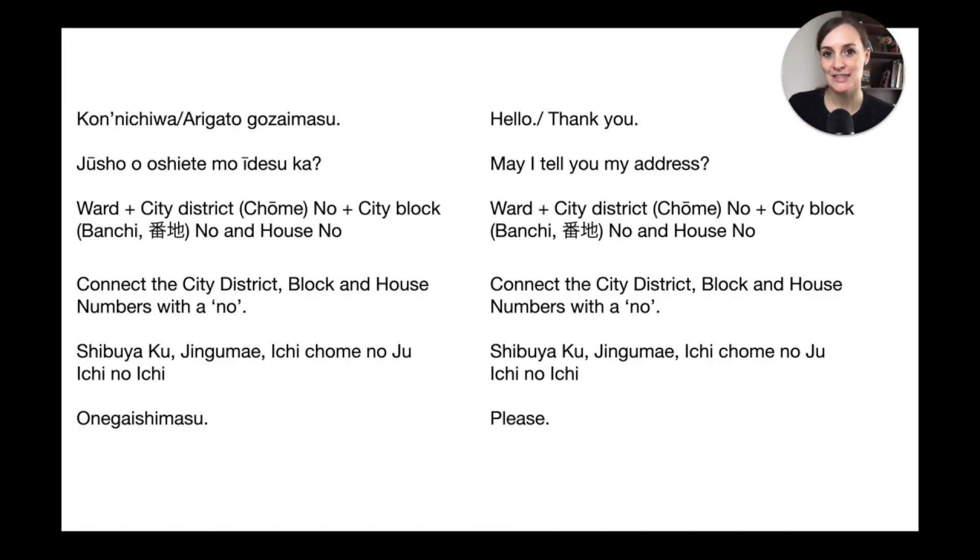Let's look at how you would say your address to someone — for example, getting into a taxi. Usually when you get in you'd say 'konnichiwa, arigatou gozaimasu' just to break the ice, and then maybe indicate you want to tell the driver your address. When saying your address, stick to the Japanese format.